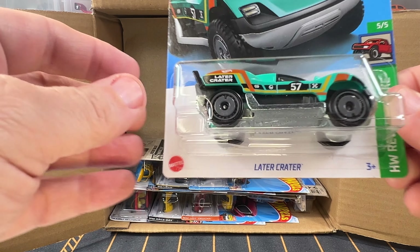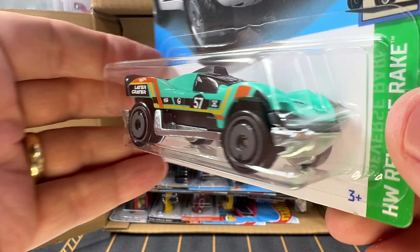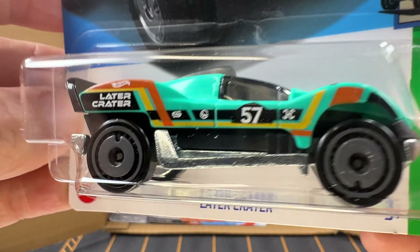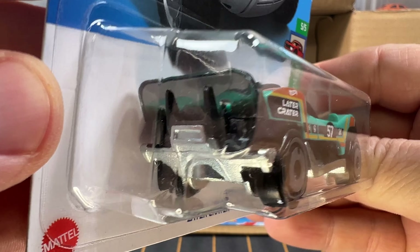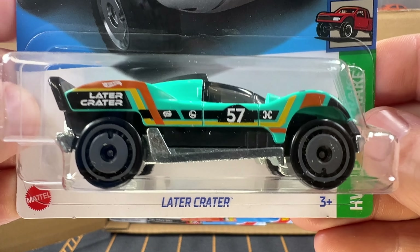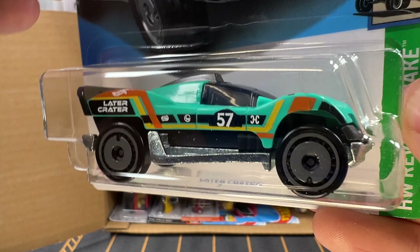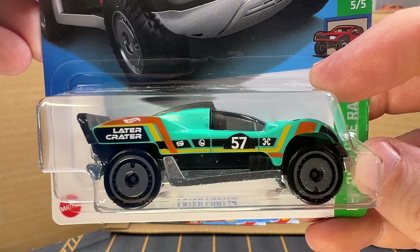And now we have got Later Crater — kind of cool. This is also from the Netflix show and represents a space vehicle, something you'd drive on the moon — hence the name Later Crater. This is new for this case and the color is called Aqua.